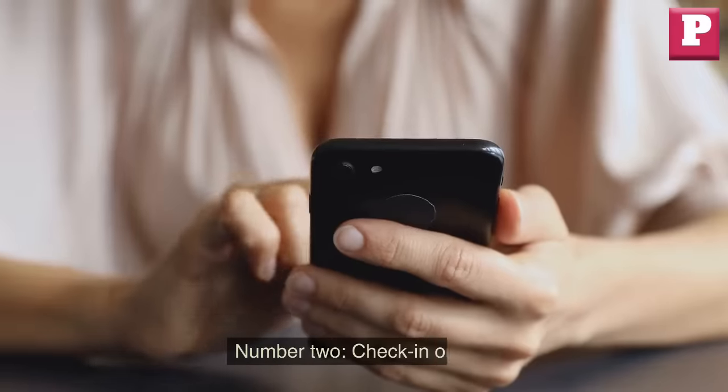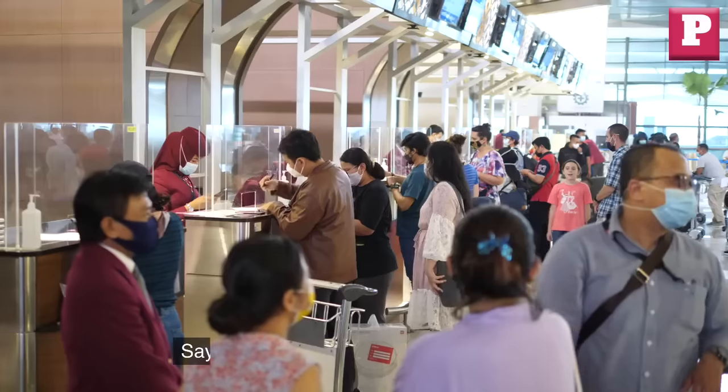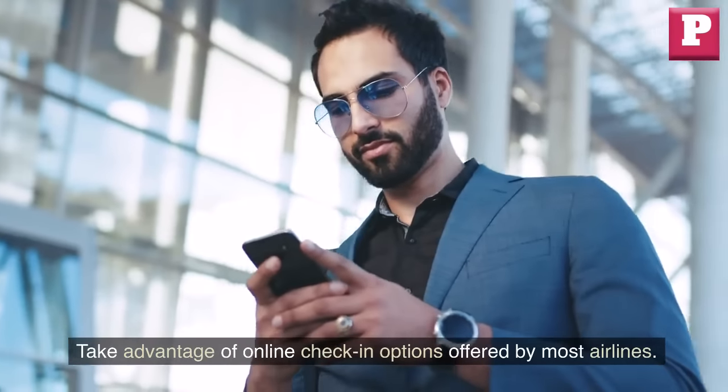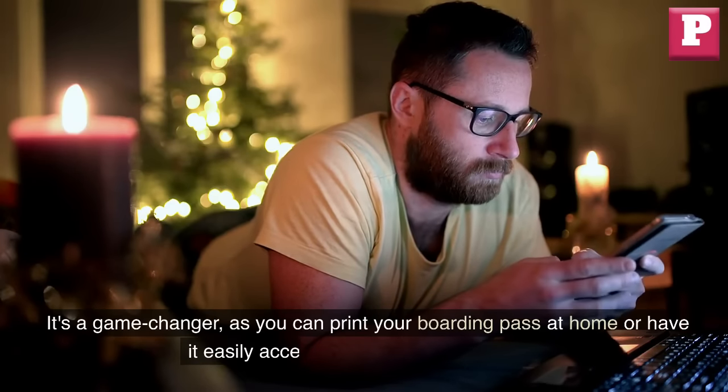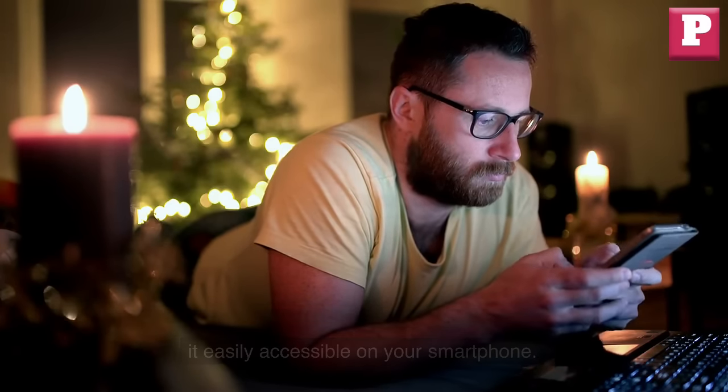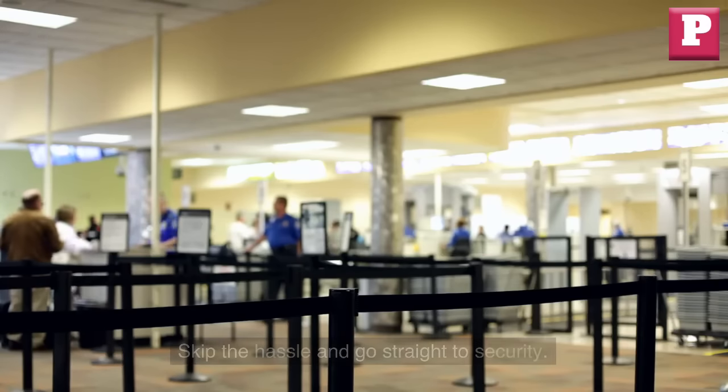Number 2: Check-in online. Say goodbye to those long check-in lines. Take advantage of online check-in options offered by most airlines. It's a game-changer, as you can print your boarding pass at home or have it easily accessible on your smartphone. Skip the hassle and go straight to security.